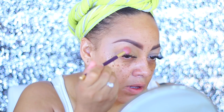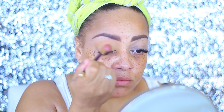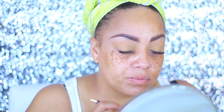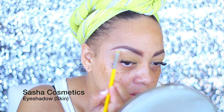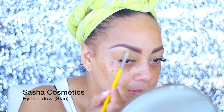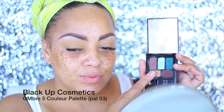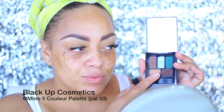Just to even my eyelids out and also as a transition color, I'm going to be using my Iman pressed powder. I love this stuff — I use it like every day now for a transition color. It is like the best transition color. Now, to highlight underneath my eyebrows, I'm going to be using the Sasha Cosmetics eyeshadow in the color called 'Skin.' This is more or less like a matte color eyeshadow, which is great. I basically used this eyeshadow for everything in this video.